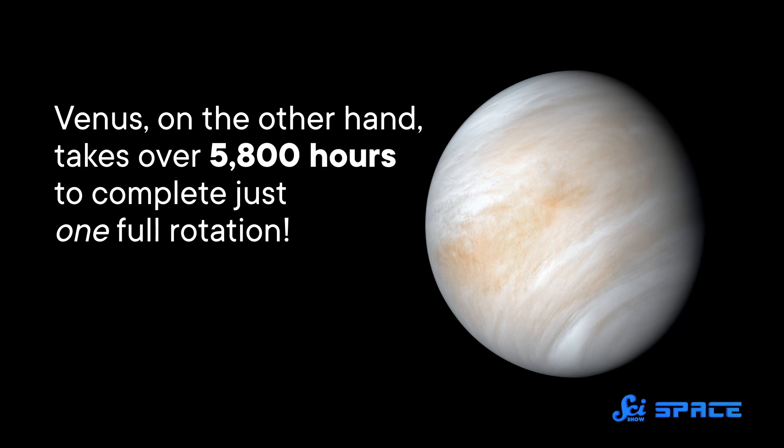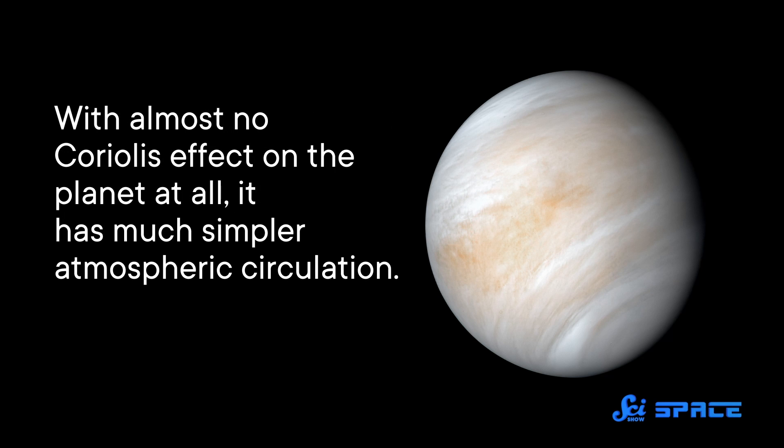Venus, on the other hand, takes over 5,800 hours to complete just one full rotation. With almost no Coriolis Effect on the planet at all, it has much simpler atmospheric circulation. And according to some climate simulations of Venus-like exoplanets, that might contribute to a runaway greenhouse effect.